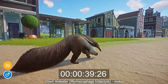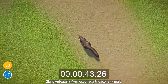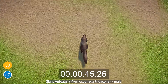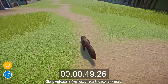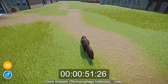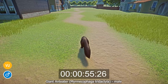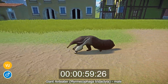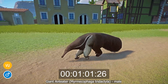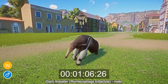The Giant Anteater is a vulnerable species. The overall population decreased by 30% between 2000 and 2010. Their habitat is under threat through deforestation and the expansion of agriculture, and they are also badly impacted by wildfires, hunting, car collisions and dog attacks. Anteaters are protected when their home range falls within nature reserves, and there are also captive breeding programs in zoos, with anteaters being reintroduced to areas where they have gone locally extinct to prevent population fragmentation.